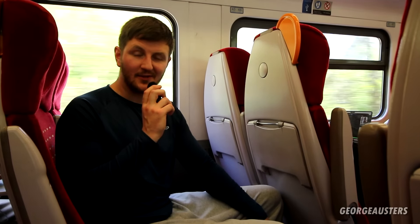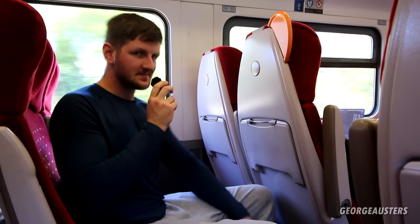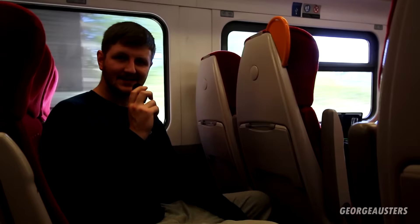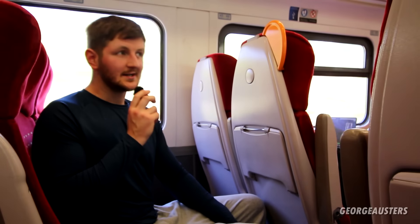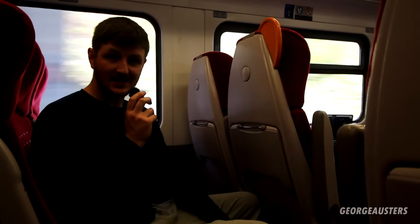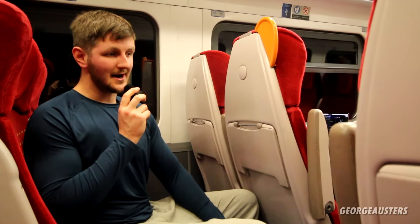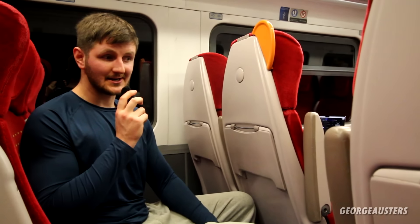Welcome back to another video in the trading up series. A bit different today — I'm on a train because we're going to collect a new car. I had not planned on buying it; it was a complete impulse buy off Facebook Marketplace, sight unseen. The seller did say there are quite a few issues with the car and he's not really sure if it's going to make it home, but I guess we'll have to wait and see.